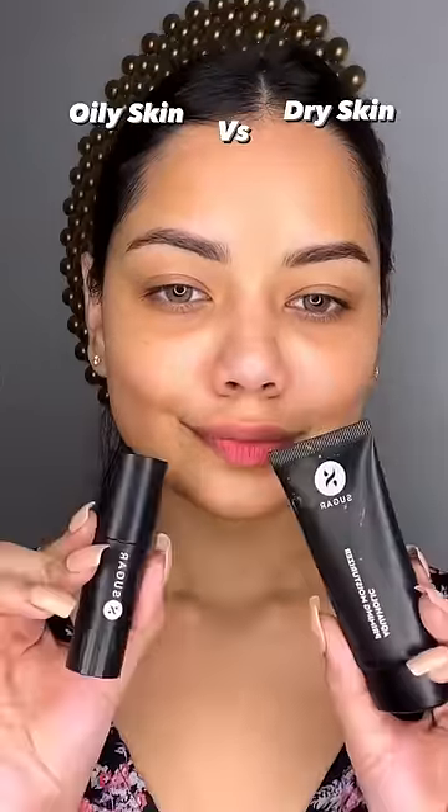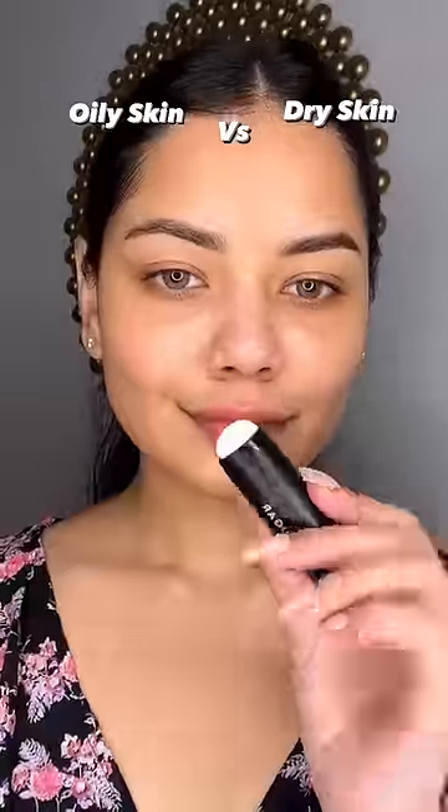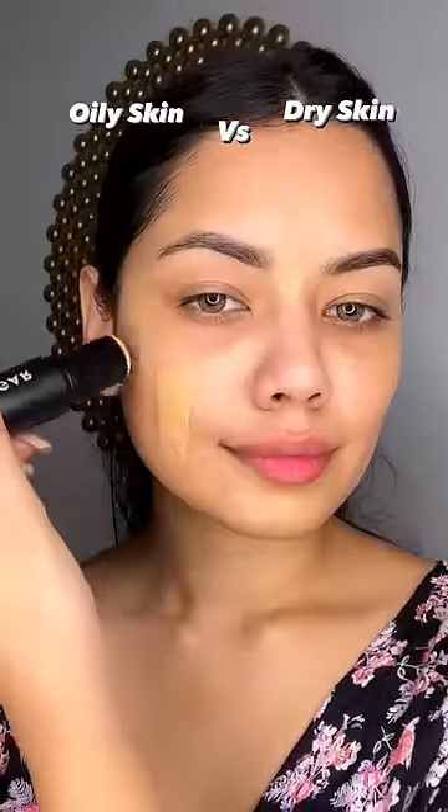Oily Skin vs Dry Skin. First of all, I have used Primer on the side of the oily skin — I have used Matte Primer, the skin is mattified. For dry skin, I have used Aqualic Priming Moisturizer, which hydrates.